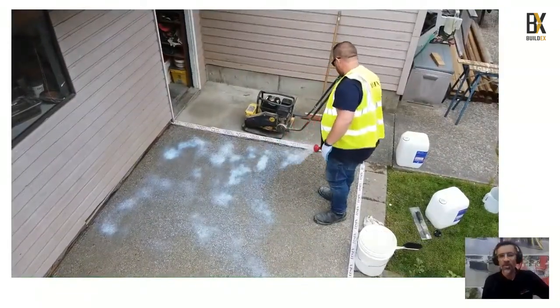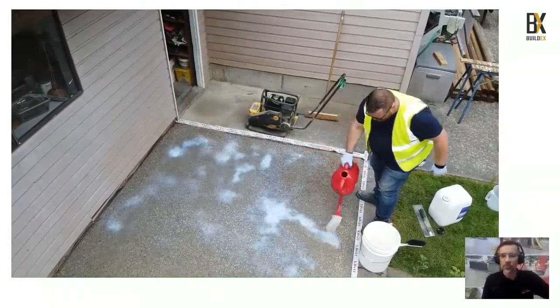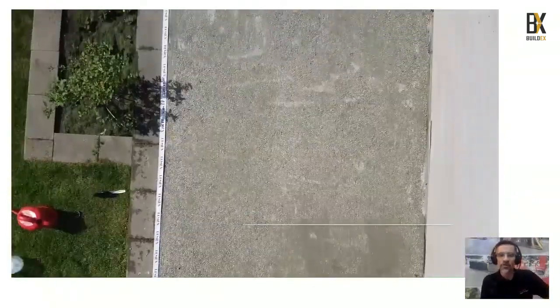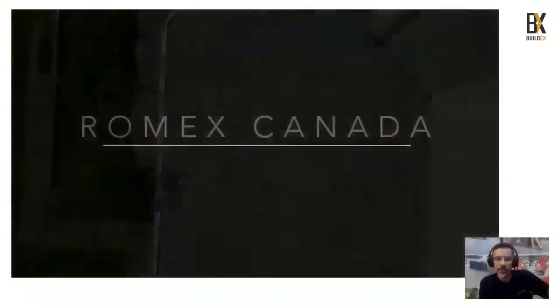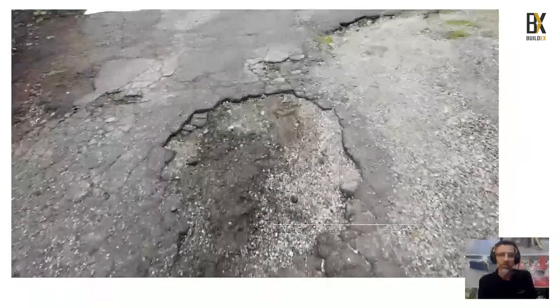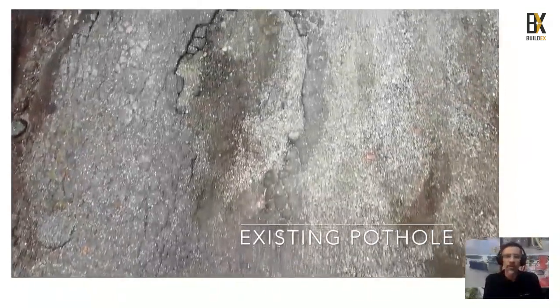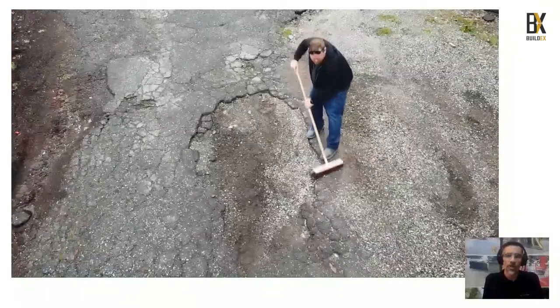Apply the top coat afterward to make sure everything is locked nicely into position. Great work Joe — a great finished result looks beautiful.